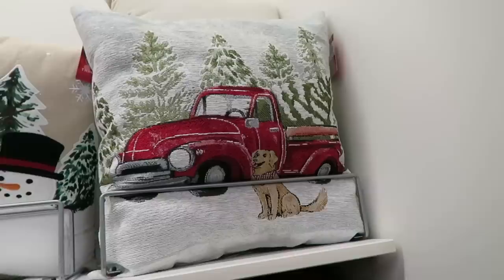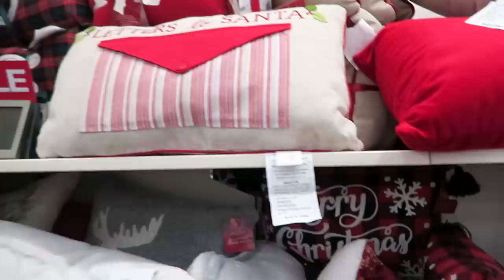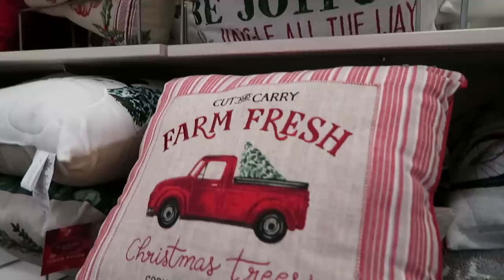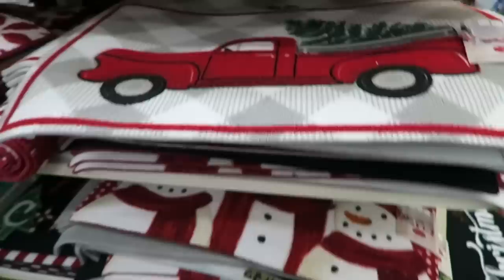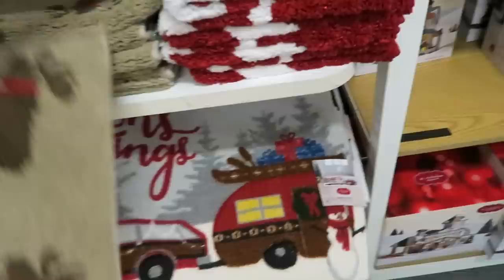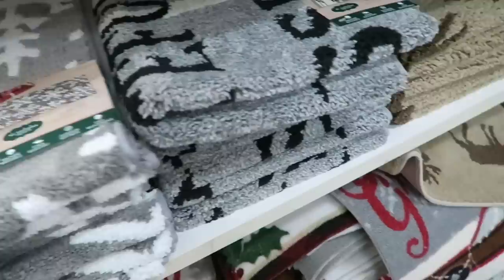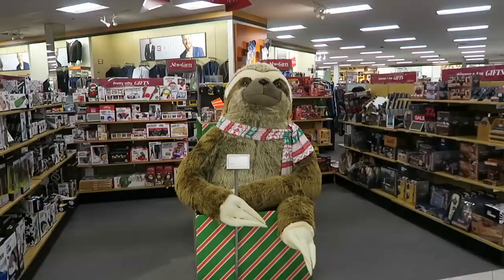They have a ton of pillows - look how cute the little bear one is. I also like this one that says let it snow. They have a little red truck mat - I basically see these everywhere. Not as much as the gnomes though. I don't think I've seen any gnomes here yet - maybe Kohl's is boycotting the gnomes. They have a bunch of really cute mats. I really like this one with the big red barn on it, as well as this snowflake one - I just love the gray with the white snowflakes.